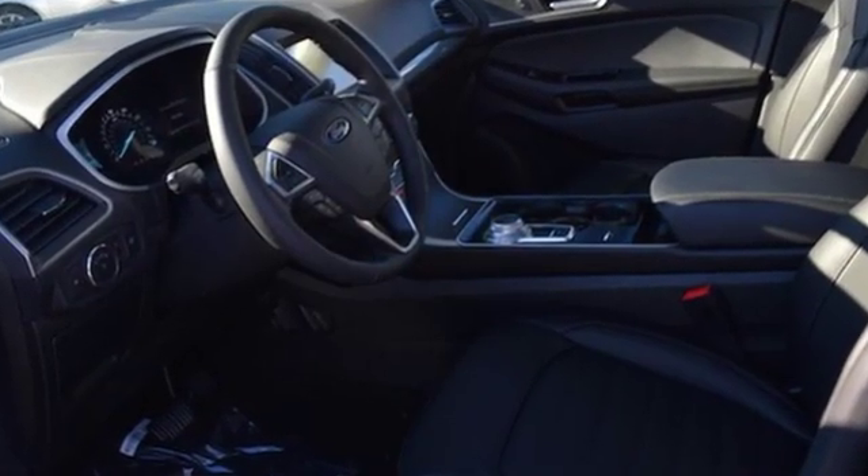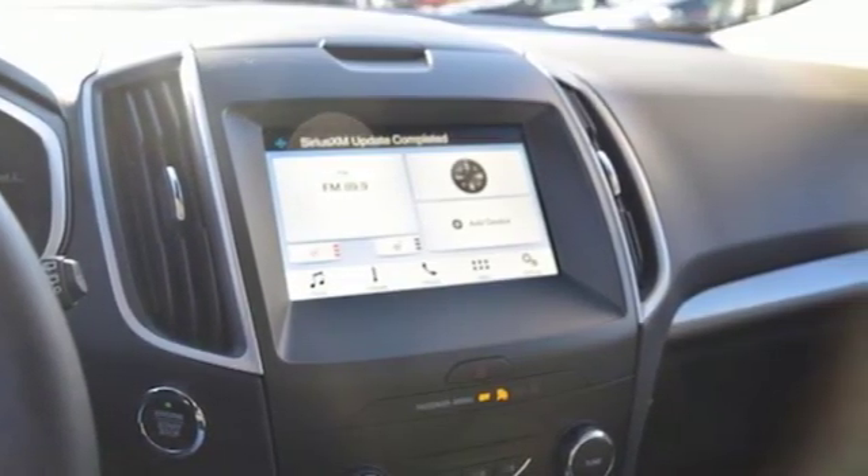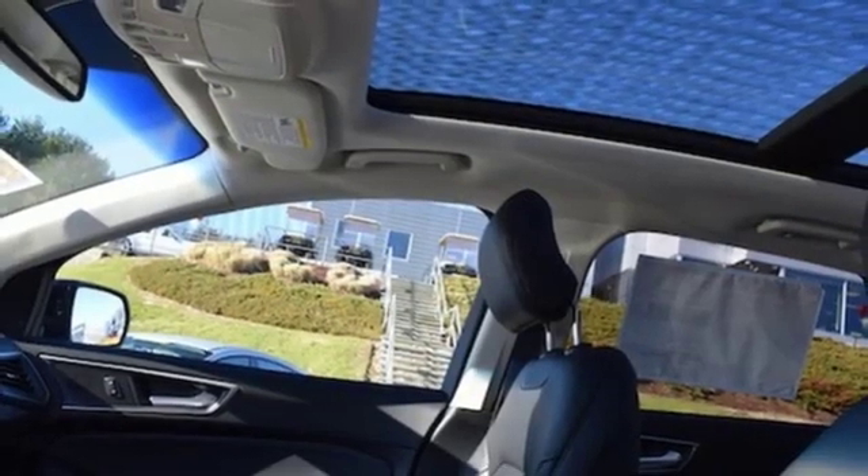Bluetooth streaming audio, intelligent access key, manual tilting steering column, rear parking sensors, FordPass Connect Wi-Fi hotspot,